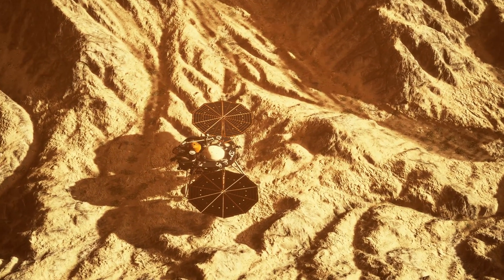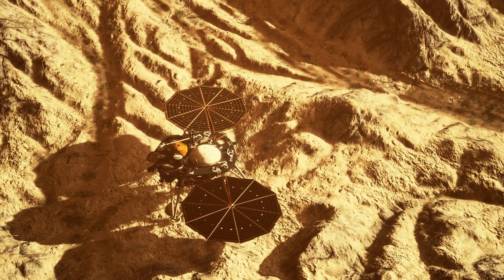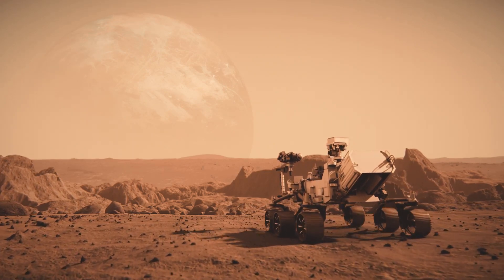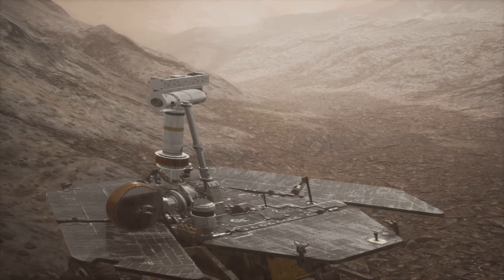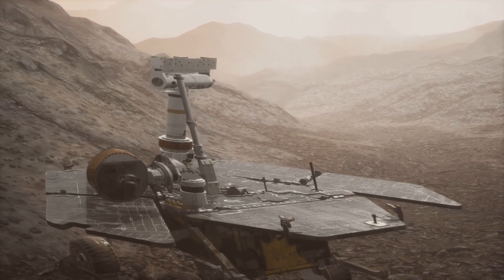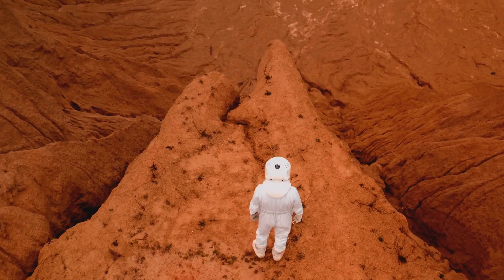Imagine a Mars that was once teeming with water, with rivers winding through valleys and lakes filling vast basins. This may sound like a scene out of a science fiction novel, but it's a picture painted by the Curiosity rover's findings. The rover detected sedimentary rocks, which are typically formed in the presence of water. These rocks, layered and stacked, indicate that water might have been present in a persistent manner, in the form of lakes and rivers.